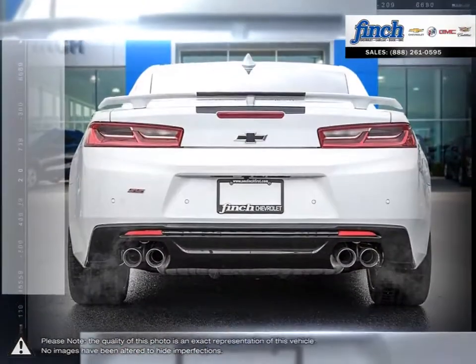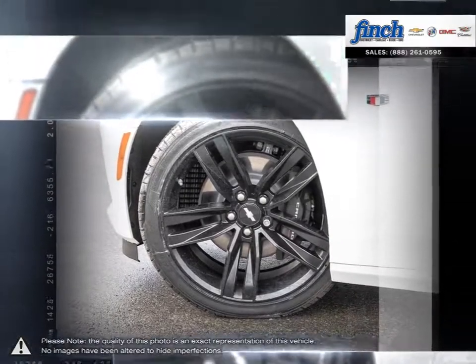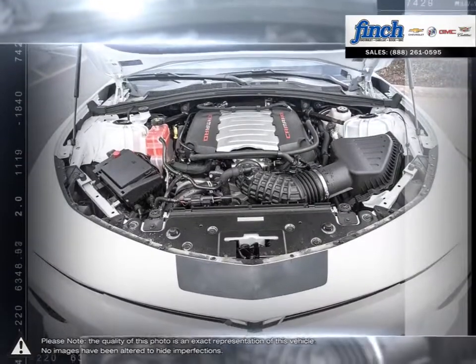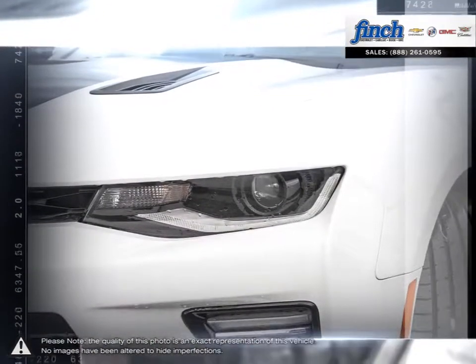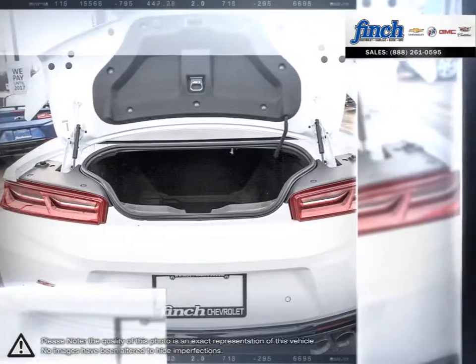Design cues represent a laser-like commitment to style and performance, while functional, powerful, and solution-driven results offer plenty of capabilities without compromising attitude. Simply put, it's the full package. Performance-driven design enhancements to the front and rear fascias give the Camaro a low-wide contemporary look.